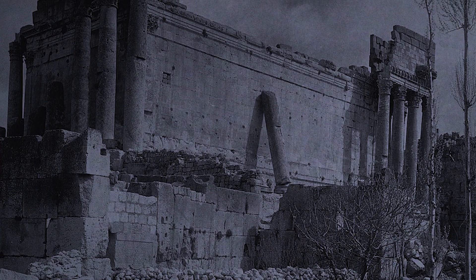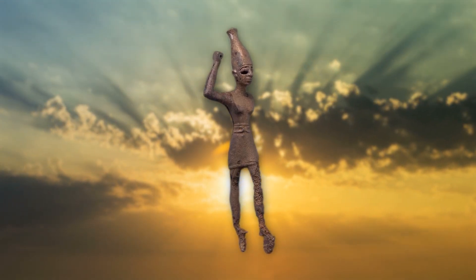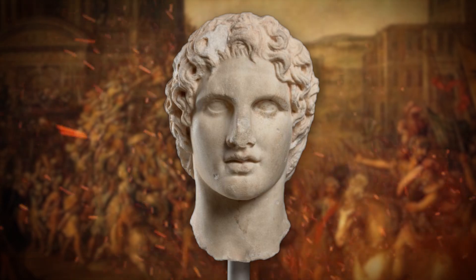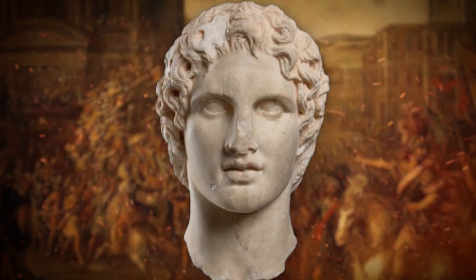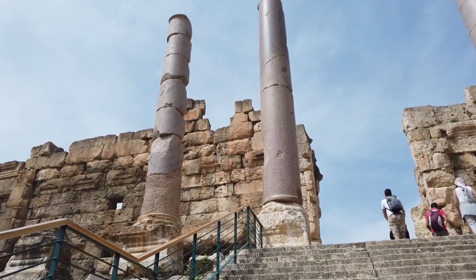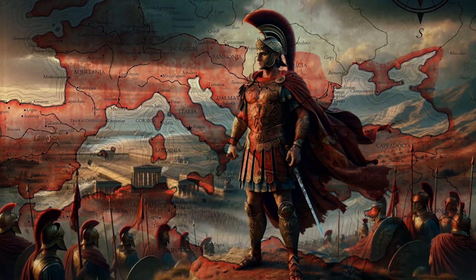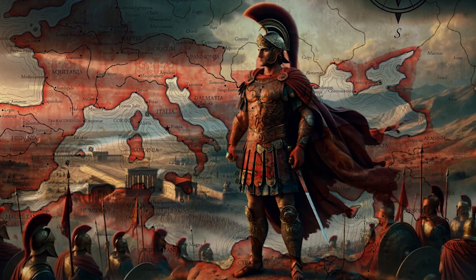Originally a modest Phoenician town called Baalath, Baalbek was dedicated to the worship of Baal, a deity associated with the sun and storms crucial to agricultural rituals. The city's transformation began in earnest after being conquered by Alexander the Great in 334 BC, integrating Greek cultural and architectural elements — a testament to Alexander's strategy of cultural fusion across his empire. This set the stage for later Roman expansions that capitalised on Baalbek's strategic and religious significance.